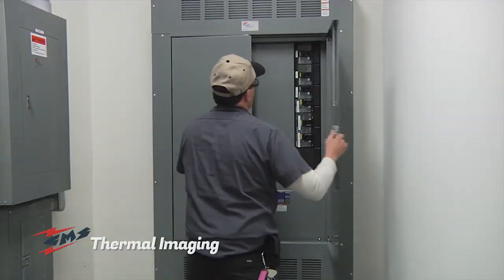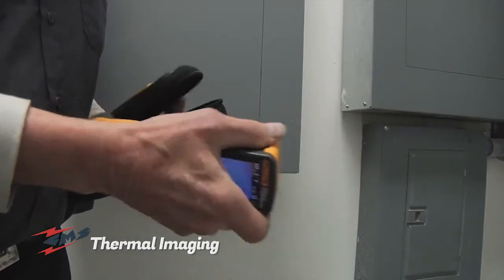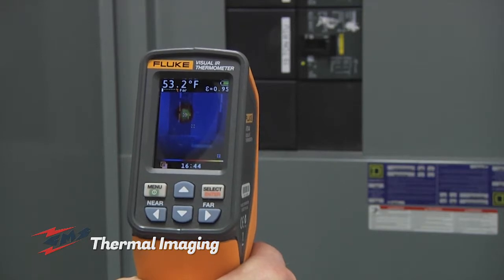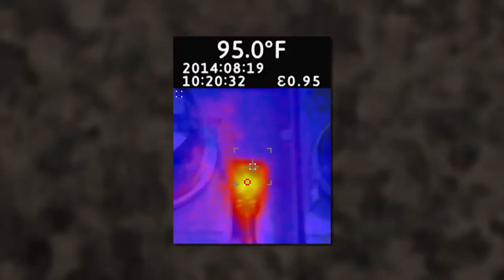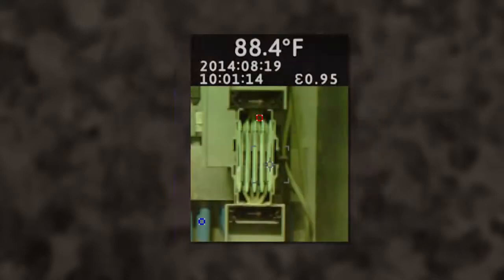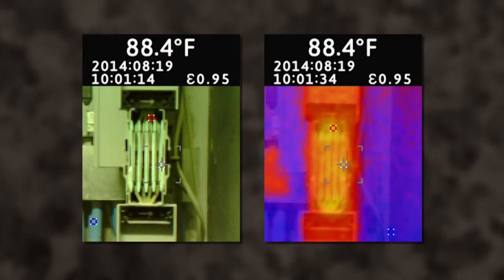An inspection from Cooper Mechanical with a thermal imaging camera can provide you the opportunity to see problems before they start. If an area is showing too much heat, it might indicate a problem. Many electrical and mechanical problems begin as an increase in temperature.